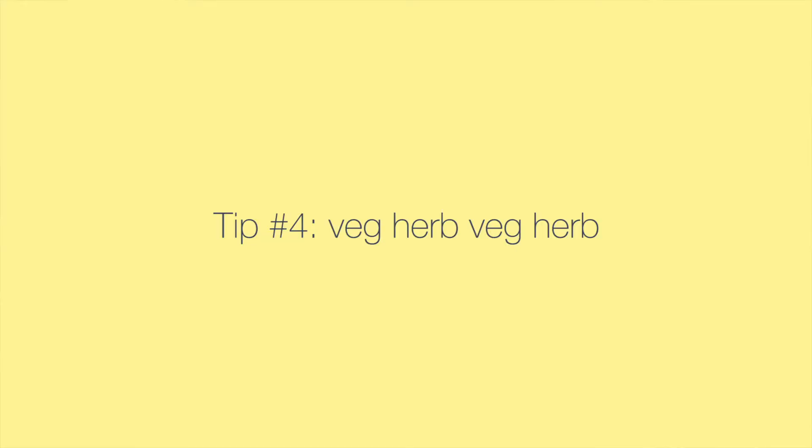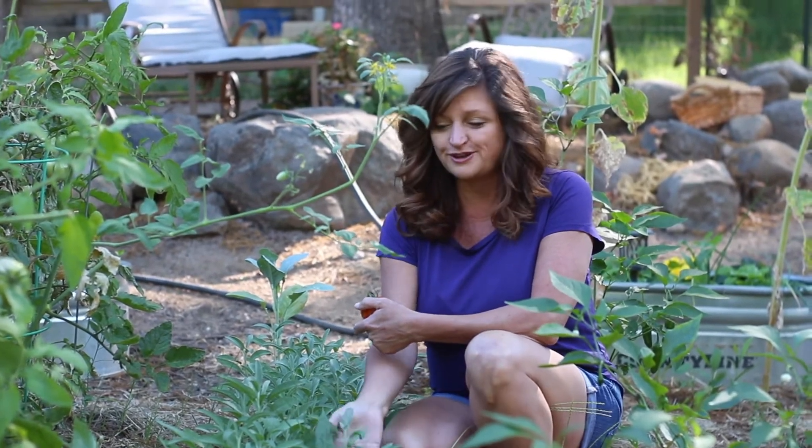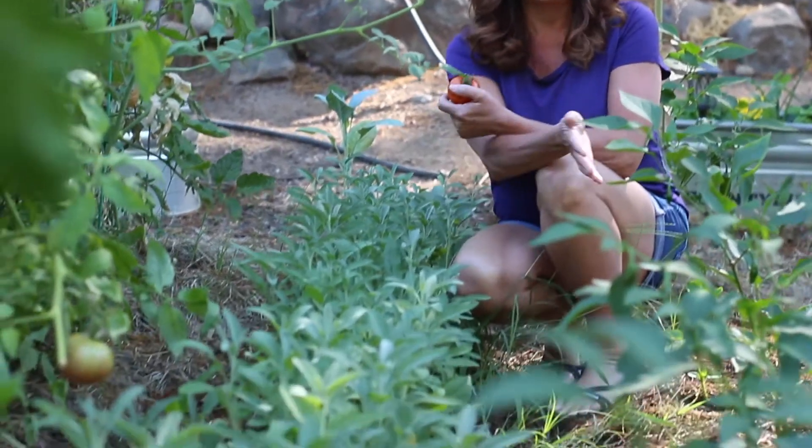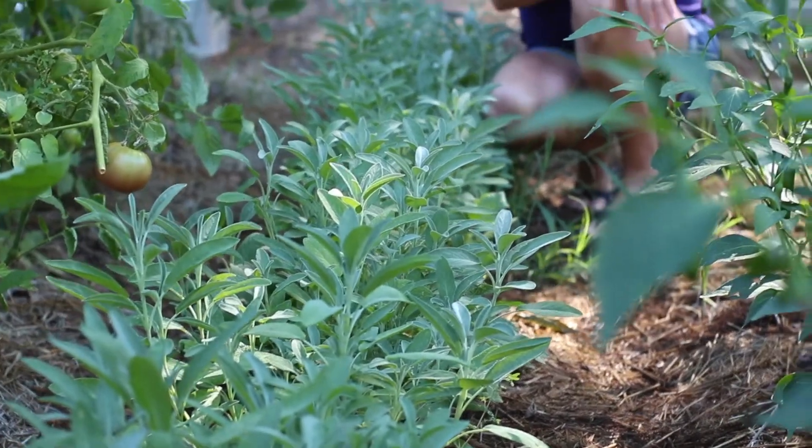A good gardening tip I learned in my master gardening classes is that when you plant a row of tomatoes, the next row you want to plant are carrots or a row of herbs. Here we're looking at my beautiful sage, then we have peppers — same rule for them — and next to the peppers we have a row of basil. A good tip is to plant either carrots or herbs in between your vegetables.